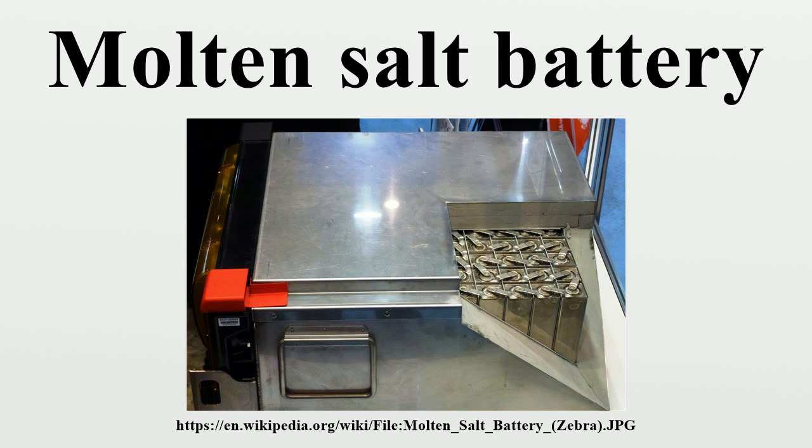Thermal batteries use an electrolyte that is solid and inactive at ambient temperatures. They can be stored indefinitely yet provide full power in an instant when required. Once activated, they provide a burst of high power for a short period up to 60 minutes or more, with output ranging from watts to kilowatts.